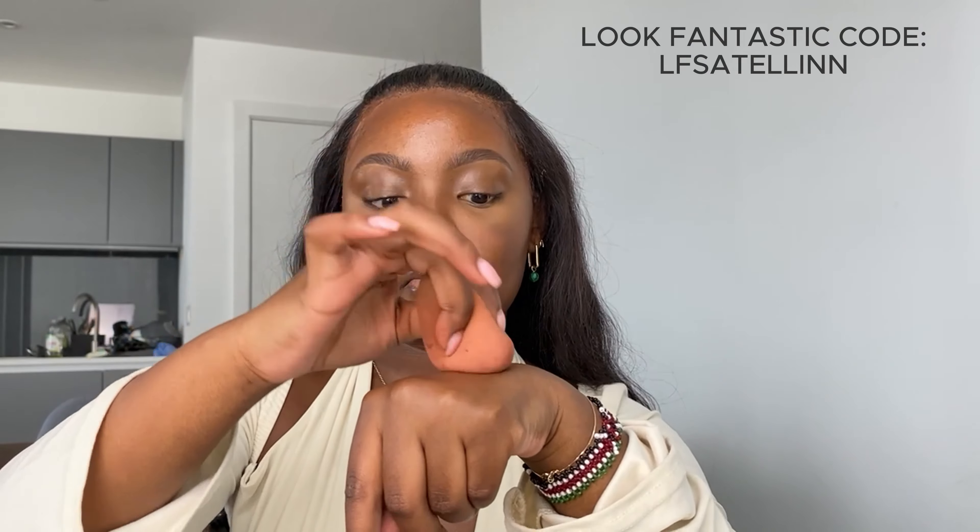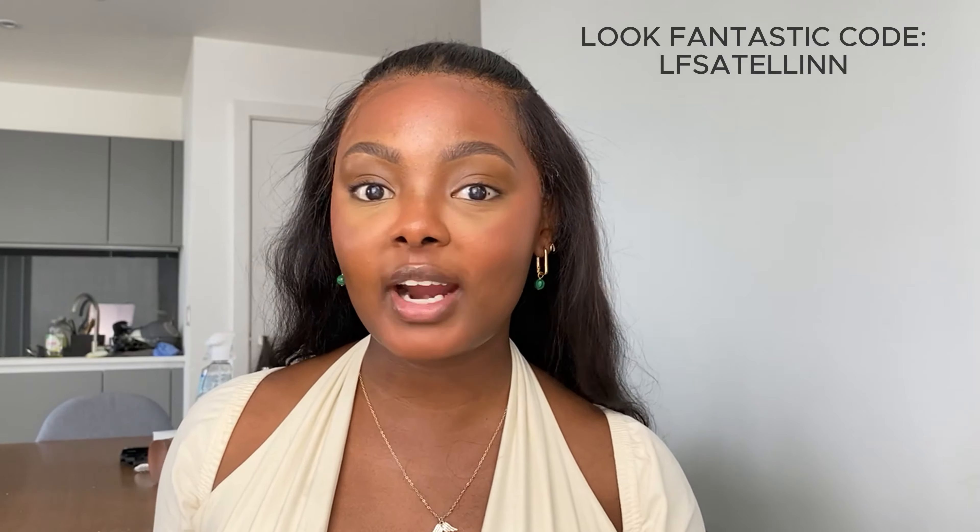I'm going in with an oldie but a goodie - the LA Girl Pro Conceal color corrector. I pop it on the back of my hand and go in with the bottom half of the Flutter Baby, dabbing it in and getting all the product on there. Look how vibrant that is - it's kind of giving clown, but we're going to sort it out. Trust the process. Today is so muggy, it's been raining and sunny and I am literally so hot right now - it doesn't help that I have the biggest softbox in front of me.